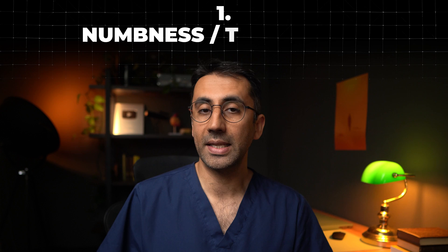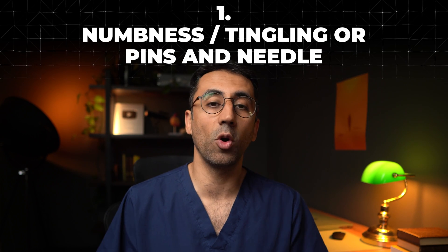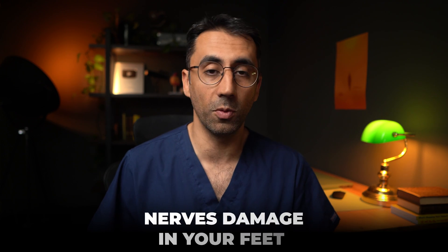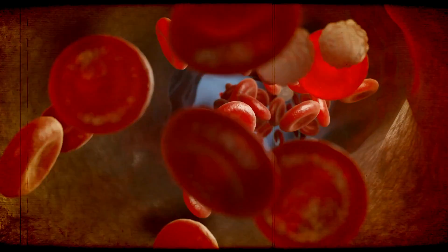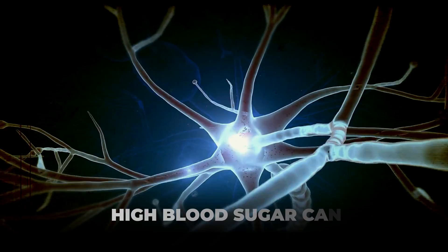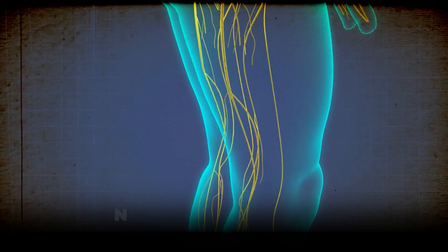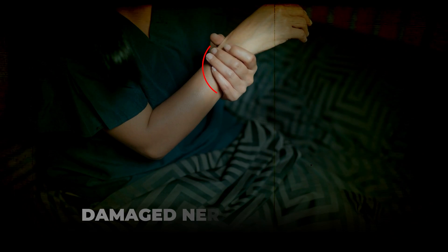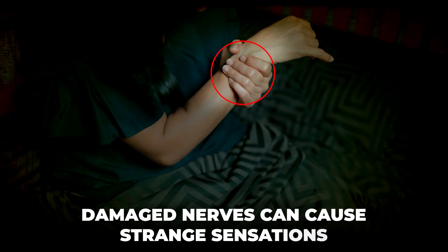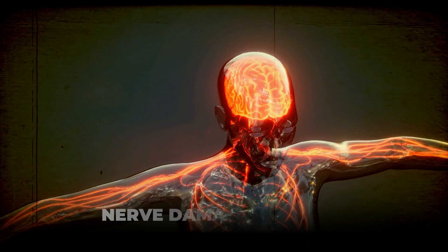The first sign is numbness or tingling in your feet, which can be a common symptom of diabetes. It is often related to nerves getting damaged. In diabetes, high sugar levels in your blood can start to damage the nerves over time. Your nerves help you sense and feel around your body, and as these nerves get damaged, you may start to feel cold sensations in your hands and feet. This damage can disrupt the ability for those nerves to send messages to your brain.